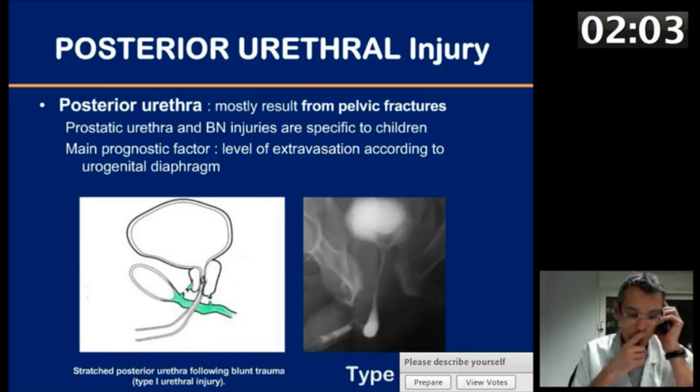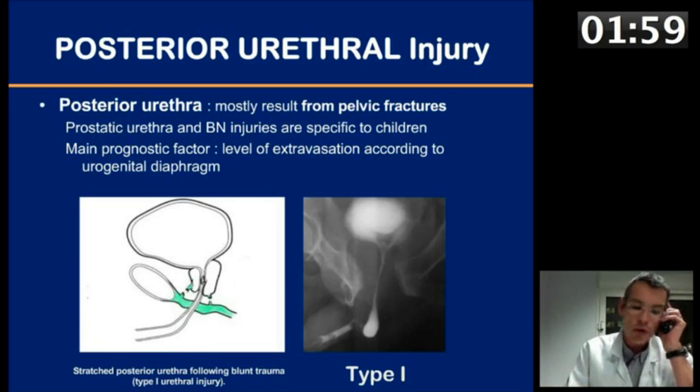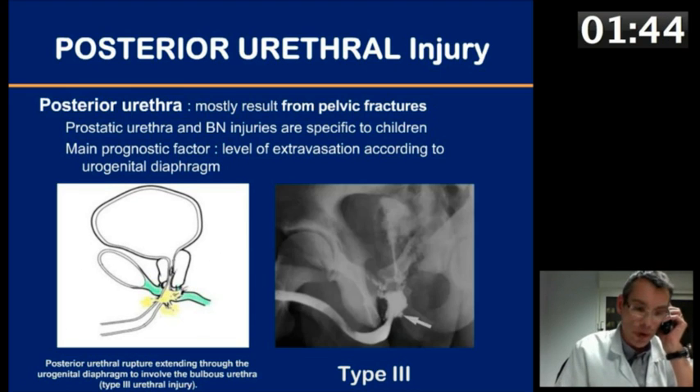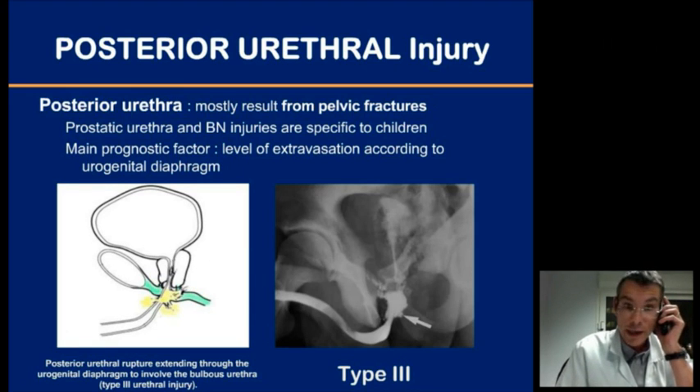Type 1 injury involves just a stretching of the posterior urethra without any rupture. Type 2 injury presents with a partial or complete rupture but above the urogenital diaphragm. Type 3 injuries indicate extravasation at the level of or below the urogenital diaphragm.